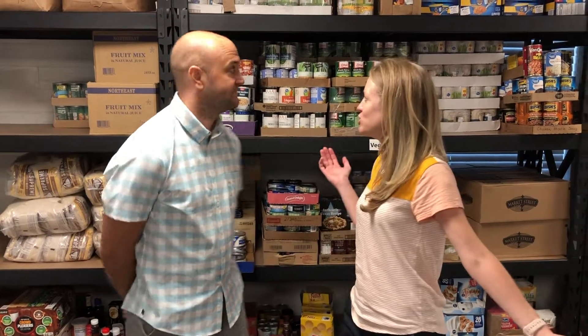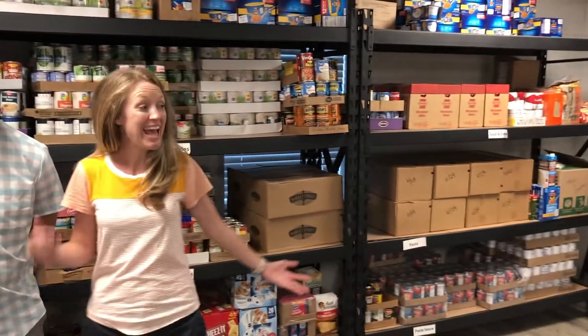Hi, church! We are here at the Resource Center of Keller United Methodist Church. This is the room where they store all of the food, and there's plenty of it. Tarion Area Food Bank keeps our Resource Center fairly well stocked with food, as well as you, our church members, bring lots of donations — and so thank you.